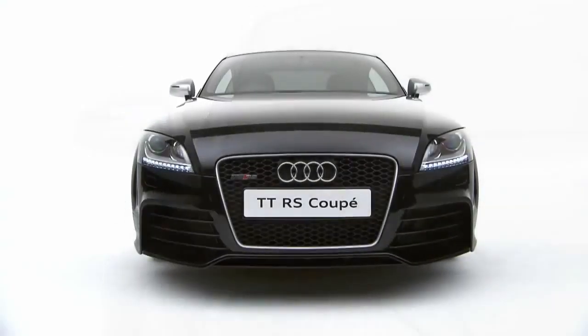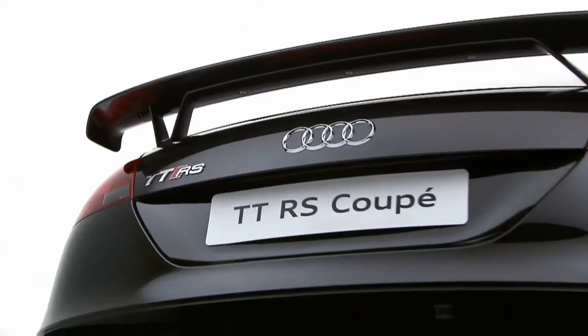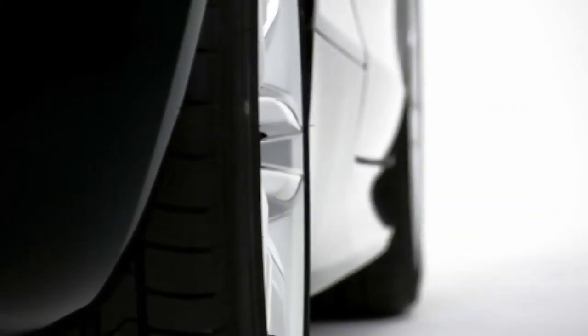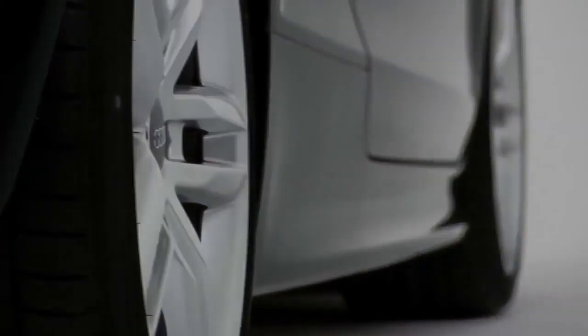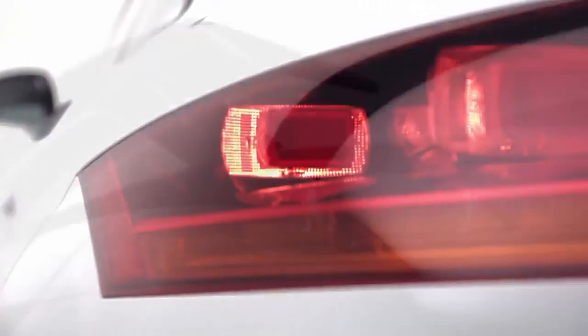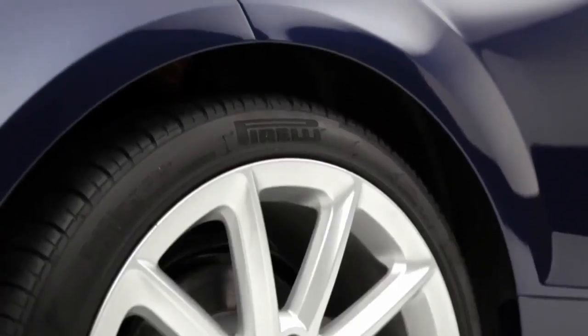At the pinnacle of the range is the potent TT RS, which with its 340 PS 2.5-litre five-cylinder engine and a 0 to 62 time of just 4.3 seconds is not for the faint-hearted. The Audi TT Coupe.